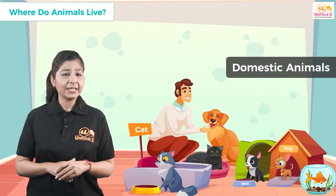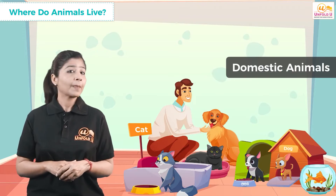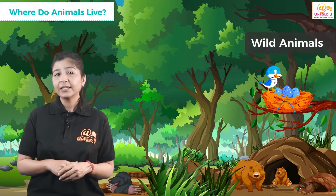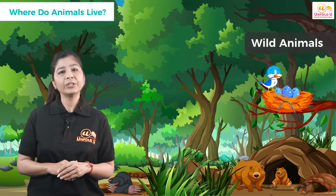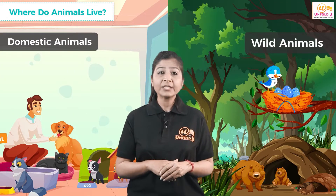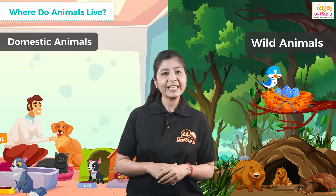Domestic animals — mostly humans make homes for them. So, are you interested in finding out what animals' homes are like? Let us see.